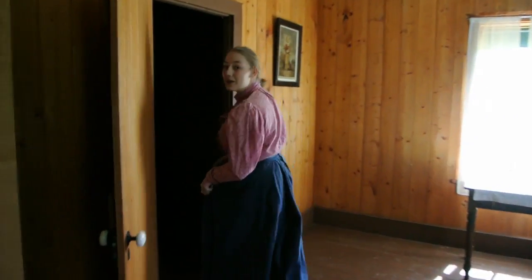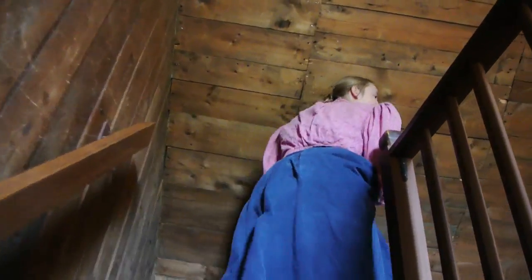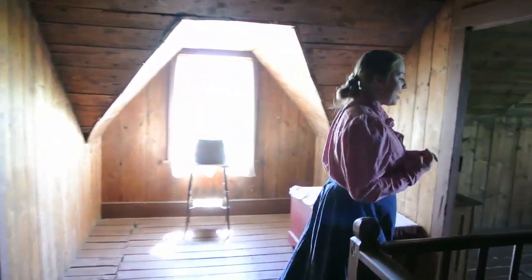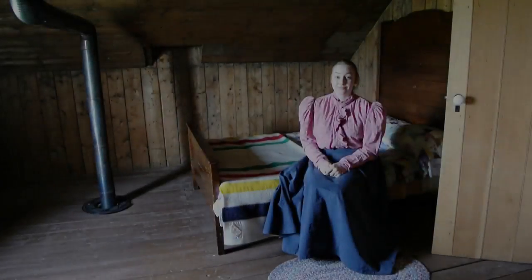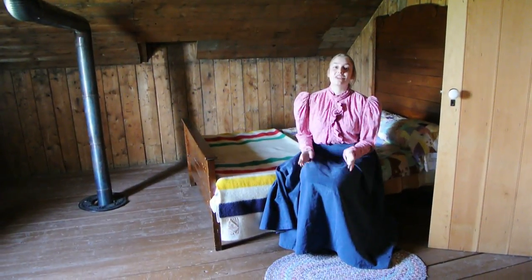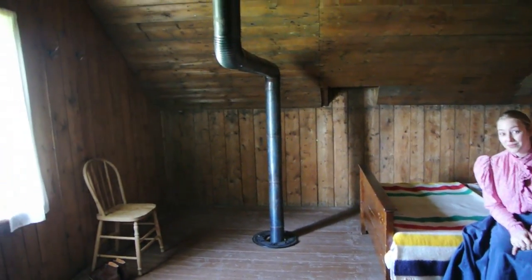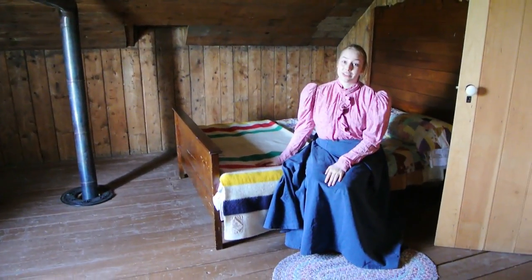Over this way we can go up the stairs and see the bedroom. Watch your head. Up here is where the family would have stayed. Here we have a bed from Fort Pitt. This is the room in which the clerks would have lived. As you can see, we have a chimney here which would have kept them warm. This bed is from the 1880s, but it's not original to the site.